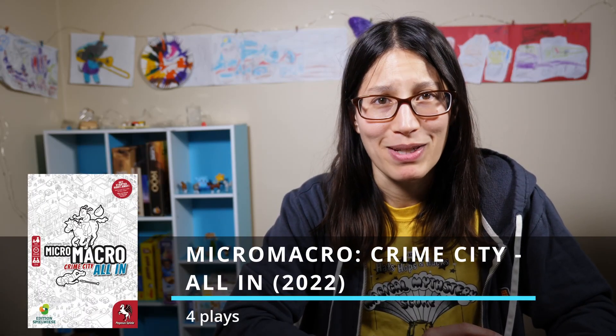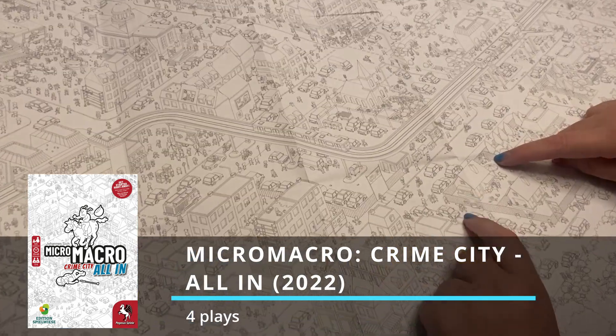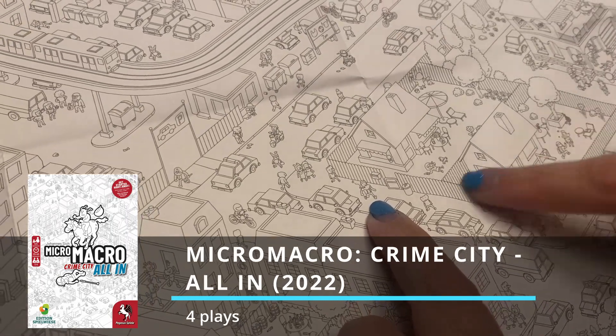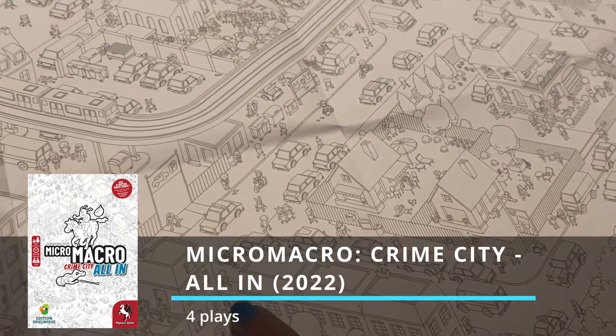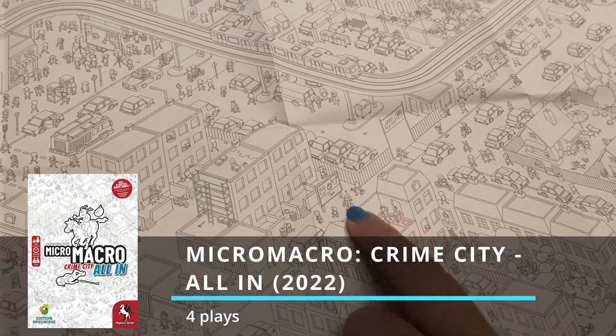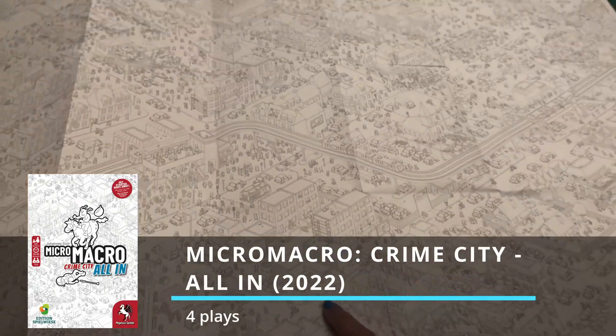I had four plays of MicroMacro: Crime City – All In, which is technically new to me because it's the third in the set, but I've played the first two and they're basically the same thing. It's mysteries that you're solving, but it's like a big Where's Waldo picture in black and white and you're finding these people throughout the picture. It's like multiple snapshots in time all in one picture.